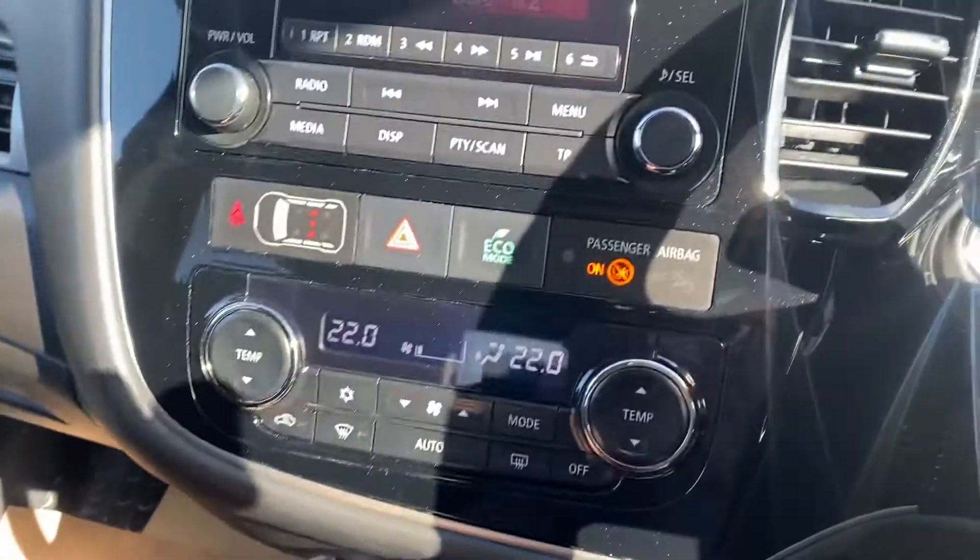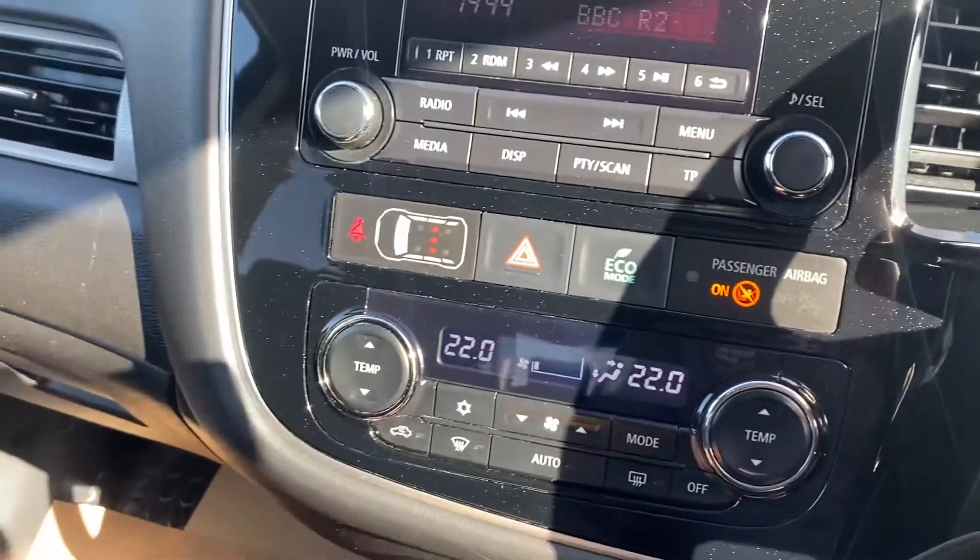Got your climate control, media, Bluetooth, and easy charge functions.